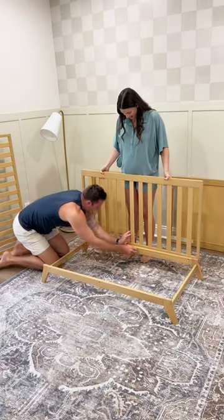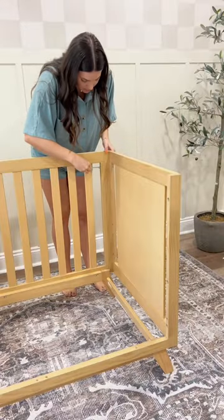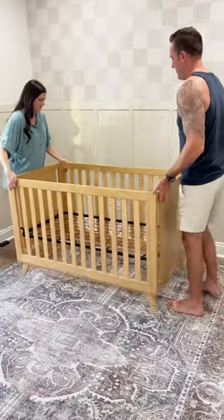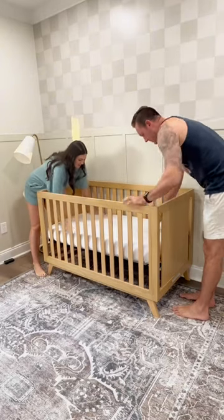It probably took about 45 minutes. After struggling with infertility, putting together this crib has been one of the most memorable parts of my pregnancy journey — it's just something I never thought we'd ever be able to get to. It is just so surreal that we're setting up the crib in our son's nursery, and I am so grateful.